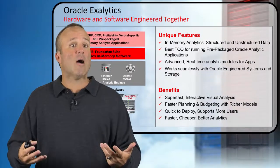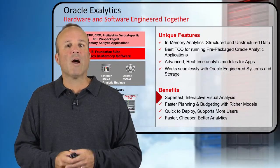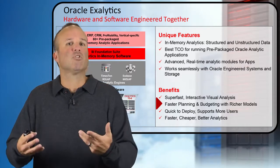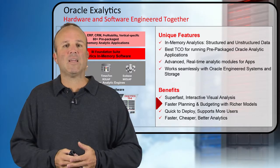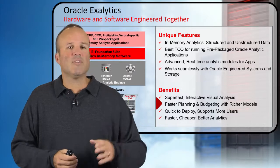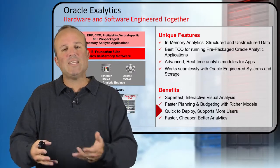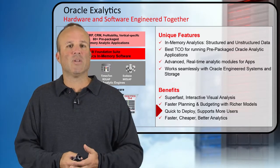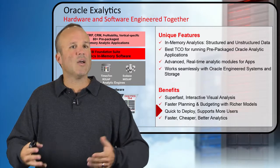The benefits for you — what are the outcomes? We're giving you really fast visual analysis. We're giving you better abilities to do planning and budgeting with richer models. Real-time access to data is a big deal for Oracle right now — it enables you to run your business differently than you've been able to do in the past. This is also quick to deploy, so it's easy to integrate into existing as well as new greenfield environments. And we also have great scalability, so if you have a lot of users you want to add, we'll give you the ability to scale.